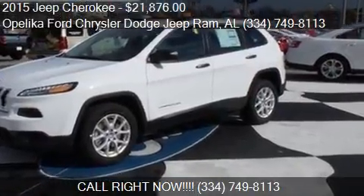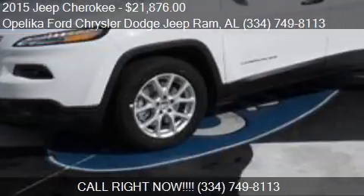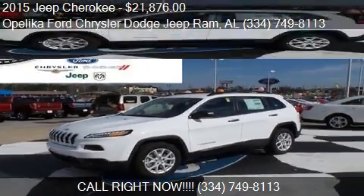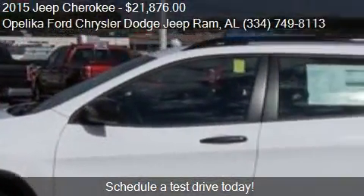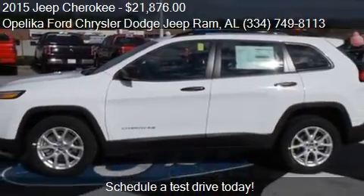This 2015 Jeep Cherokee is offered by Opelika Ford Chrysler Dodge Jeep Ram, priced at $21,876. This Cherokee is ready to sell and has just over 3 miles.